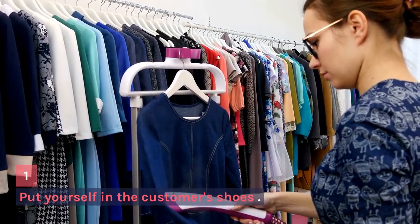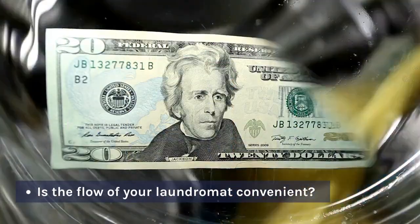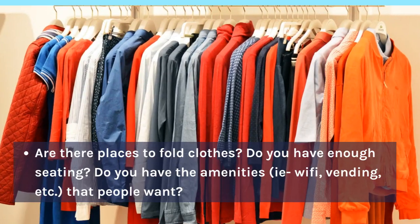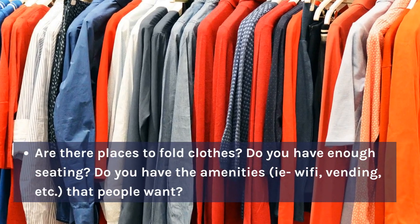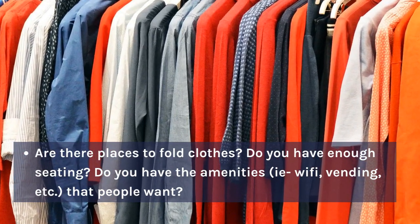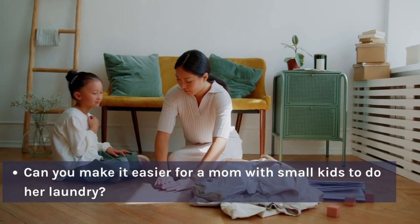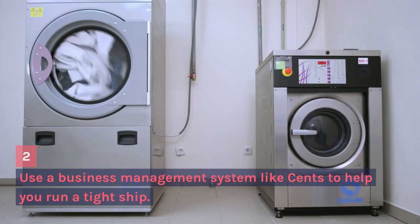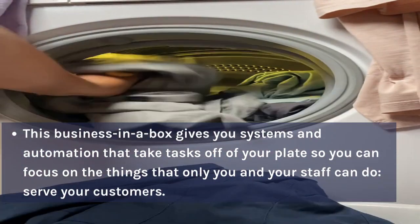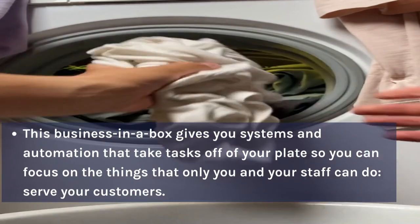Put yourself in the customer's shoes. Is the flow of your laundromat convenient? Are there places to fold clothes? Do you have enough seating? Do you have the amenities — Wi-Fi, vending, etc. — that people want? Can you make it easier for a mom with small kids to do her laundry? Use a business management system like Scents to help you run a tight ship. This business-in-a-box gives you systems and automation that take tasks off your plate so you can focus on the things that only you and your staff can do — serve your customers.